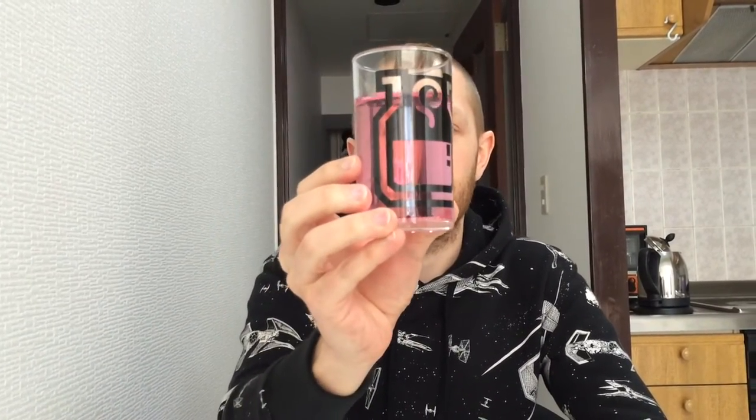If you look at this it's very clearly pink — a nice mild pink, very soft. It looks maybe like a champagne, a berry flavored champagne or something. So let's see how it smells and tastes.